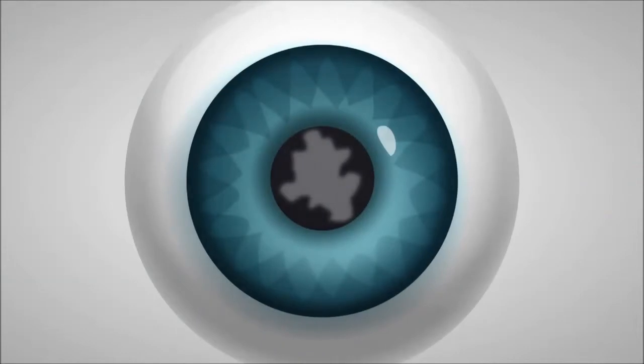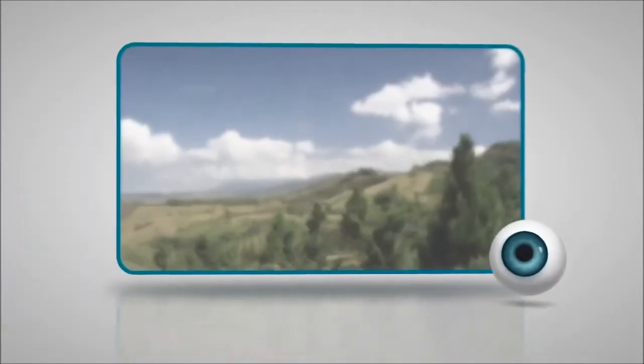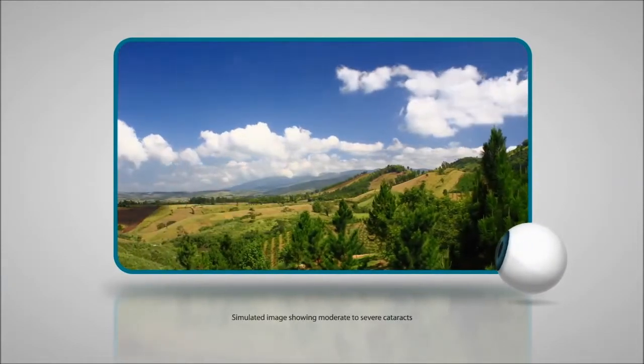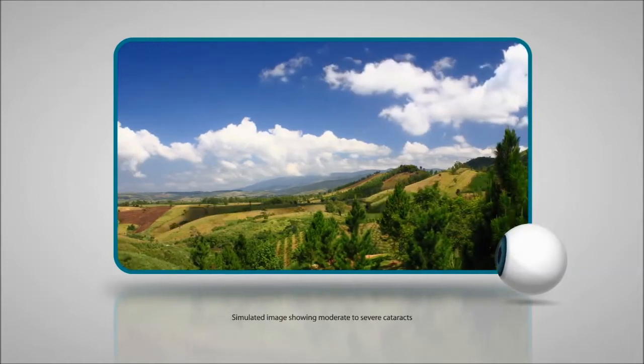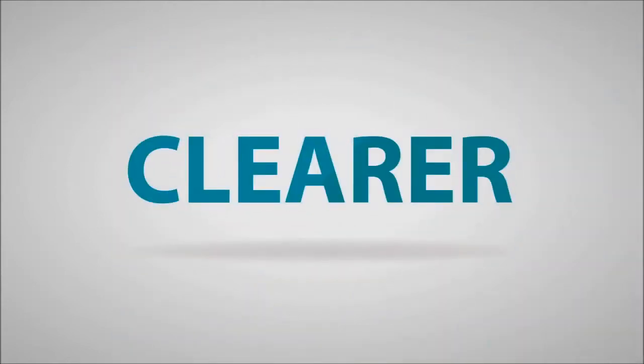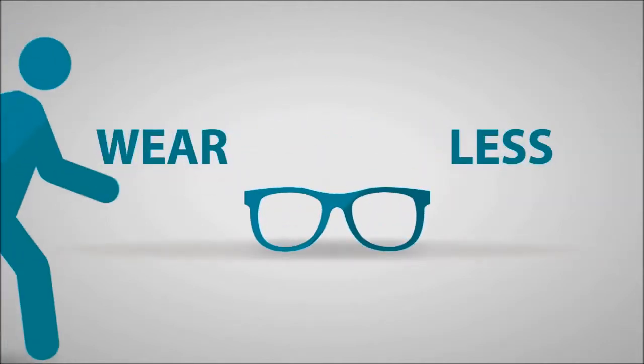Fortunately, there's a way for you to correct both conditions with one procedure and improve your vision, by selecting an astigmatism-correcting lens for your cataract surgery. Its unique design corrects the blurriness of astigmatism and replaces your naturally cloudy lens. After the procedure, your vision will be clearer, brighter, and less blurry, and you may even reduce your dependency on glasses.